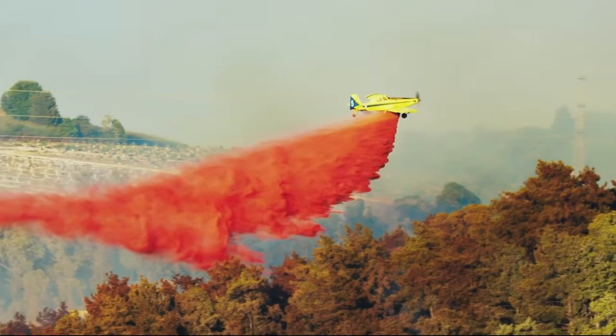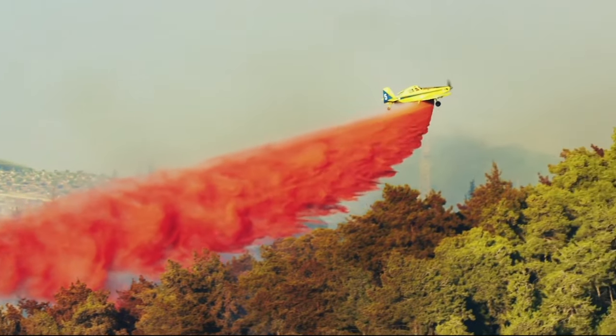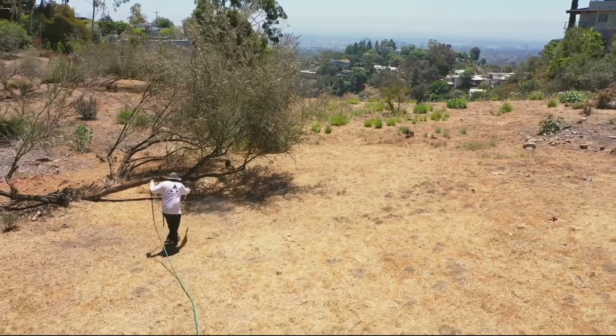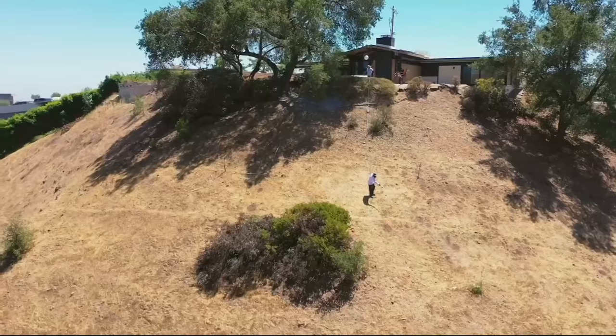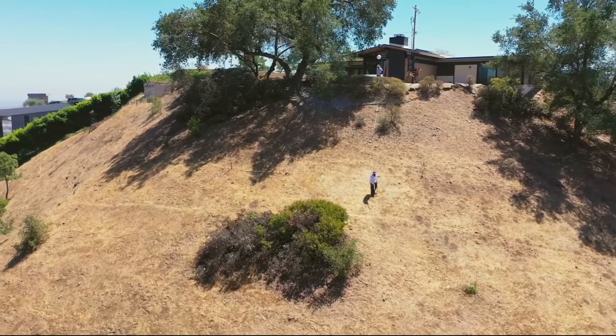Long-term fire retardants have been around since the 60s. Usually you see them dropped out of airplanes — it's the red stuff that comes out during a wildfire. What we do now is take the same retardant and ground apply it, pinpointing it around homes. Long-term retardants don't extinguish a fire — they suppress it. As the fire gets to the retardant line, the fuels become non-combustible and the fire slows down and dies out.